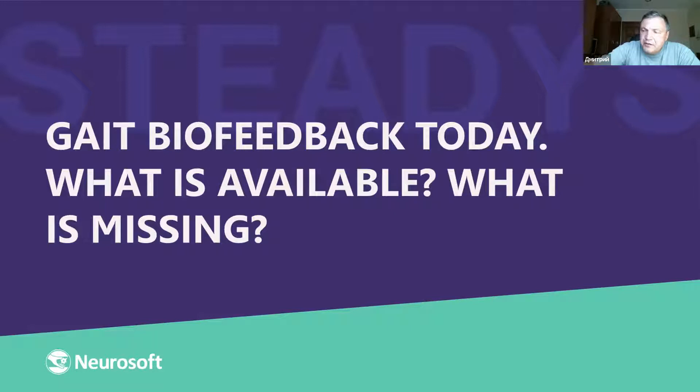Biofeedback has come to clinical practice only in the last 20 or 25 years. Before this, there were two conditions: first, physicians understood that any motion is just visible and biofeedback was not considered necessary; and second, more importantly, there were no specific tools to analyze motion.